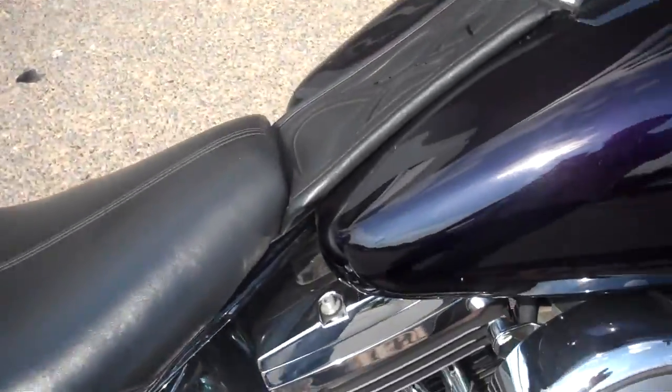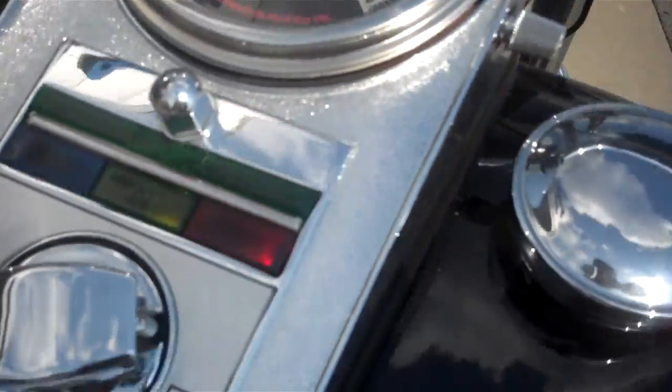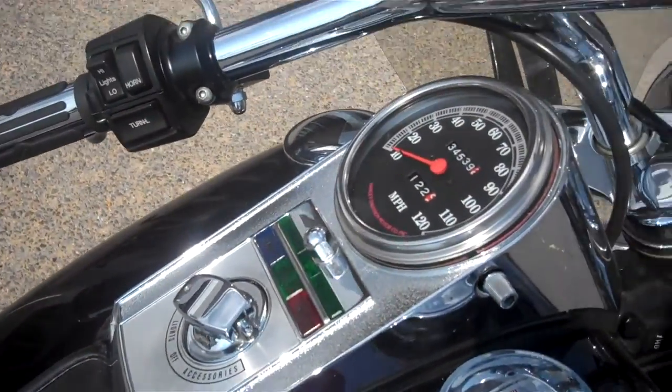Very nice motorcycle for being a 1995 bike. It's Greg Koepke, Internet Motorcycle Sales at Bumpus in Murfreesboro. Give me a call — we'll get you riding on what you want.